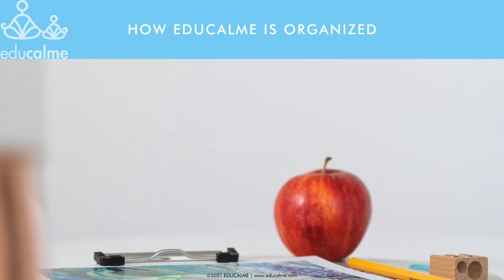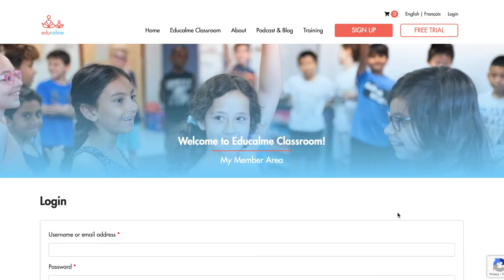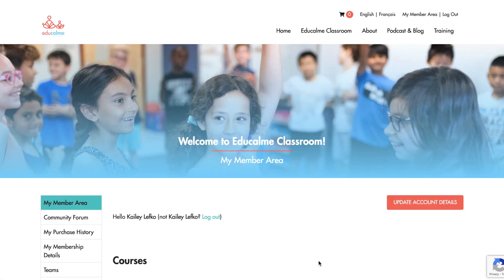First things first, let's take a look at how the website is organized so that you know where to find what you need. When you go to EduCalm.com, you'll sign in from the top right corner. If your browser kept you signed in, or you've navigated away from your member area, you'll click on 'My Member Area.' You can change the language by clicking on French or English in the top right corner from any page of the website.